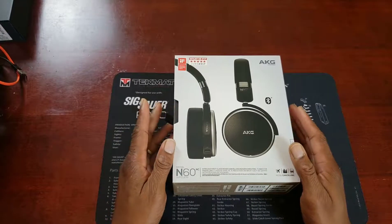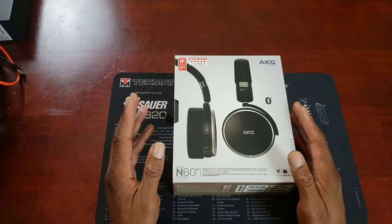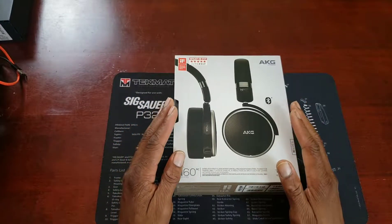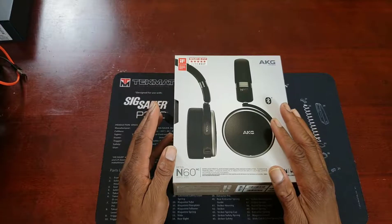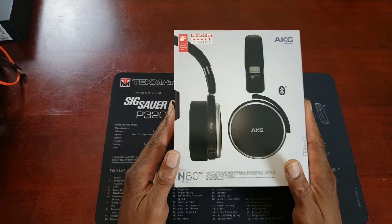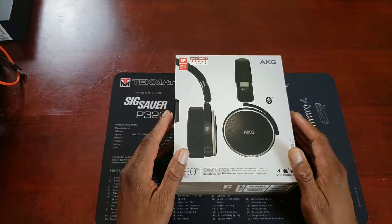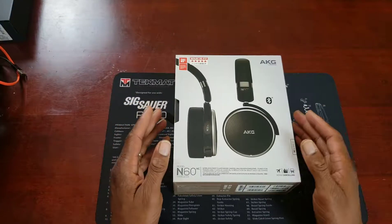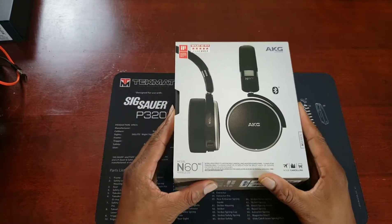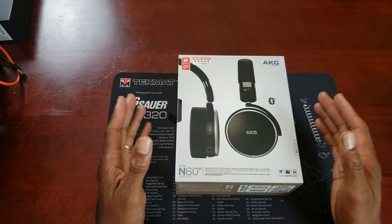These are the headphones that came free if you pre-ordered the Samsung Galaxy Note 9. It didn't matter which Note 9 you reserved, whether it was the 128GB or the 512GB — one was $1000, one was $1250. They also were giving away a Fortnite bundle with some skins and some Fortnite currency, or you could have gotten the headphones and the Fortnite pack for an additional $99 over the cost of the phone.